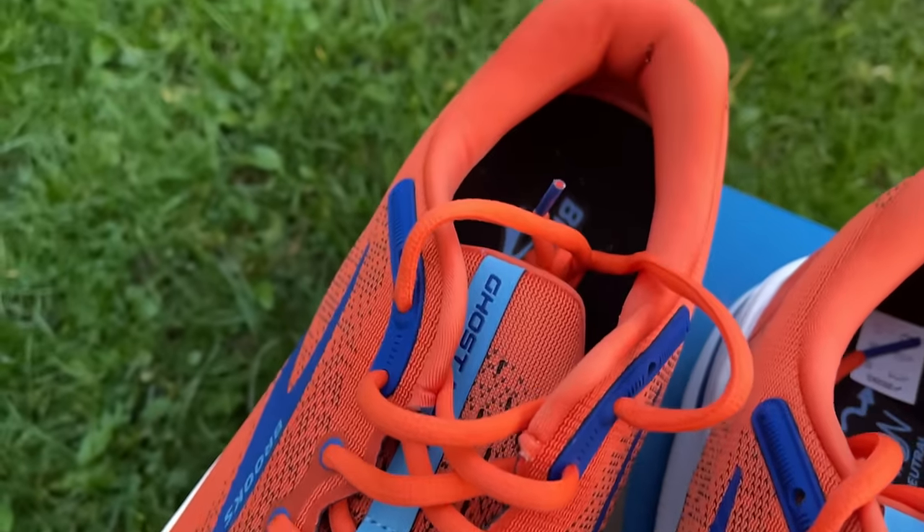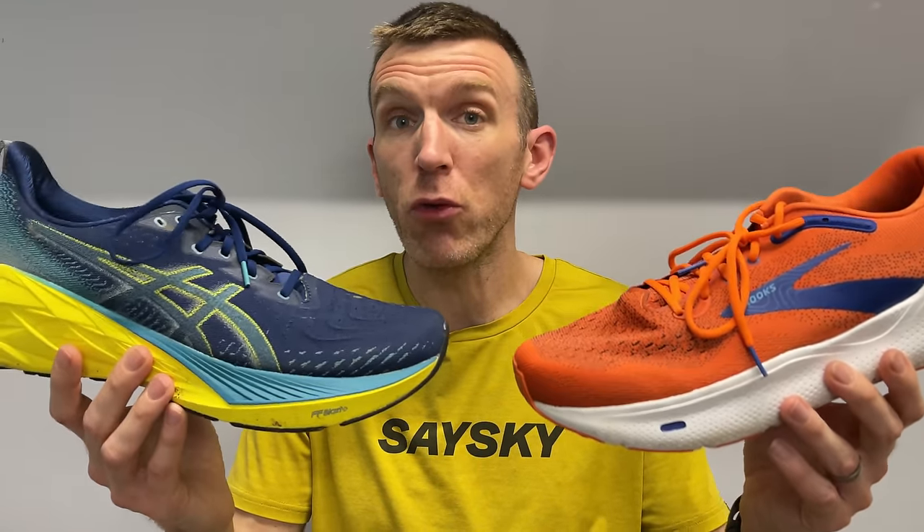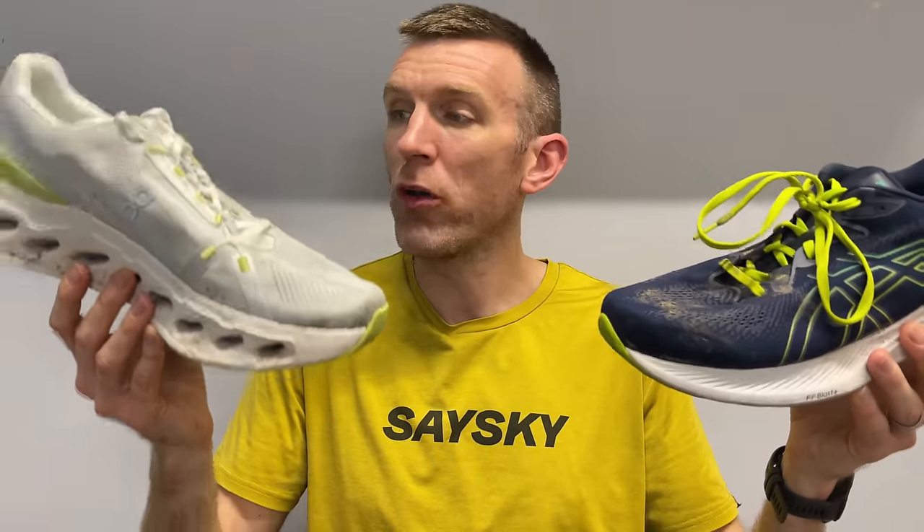The Brooks Ghost Max was a really enjoyable shoe — better than the Brooks Ghost 15 for me. I preferred what the DNA Loft v2 midsole was doing here; there was more of it, felt more cushioned, though you couldn't pick up the pace in it. That leaves the On Cloud Eclipse and the Asics Gel Cumulus 25.